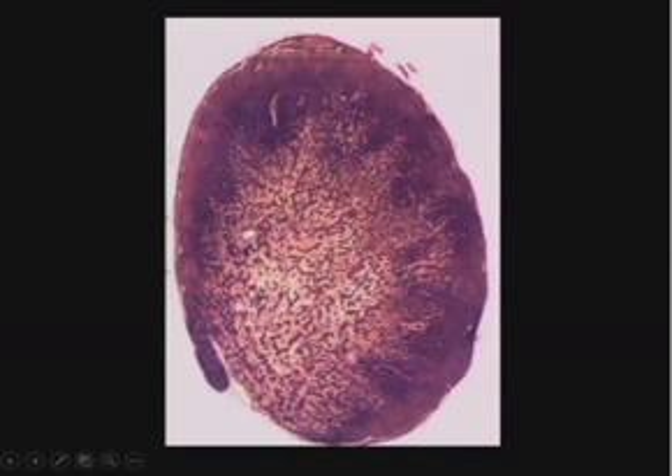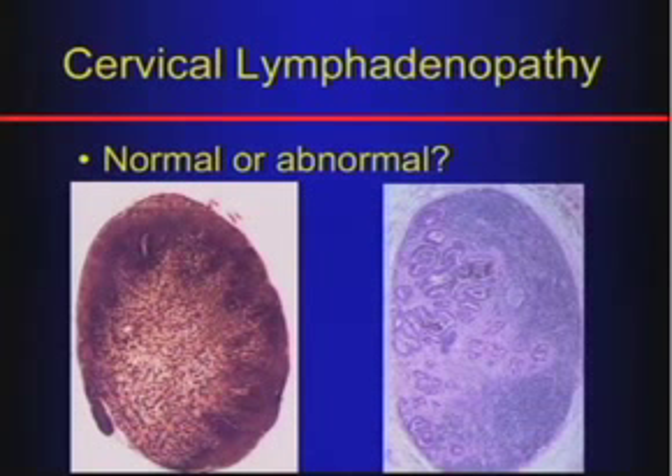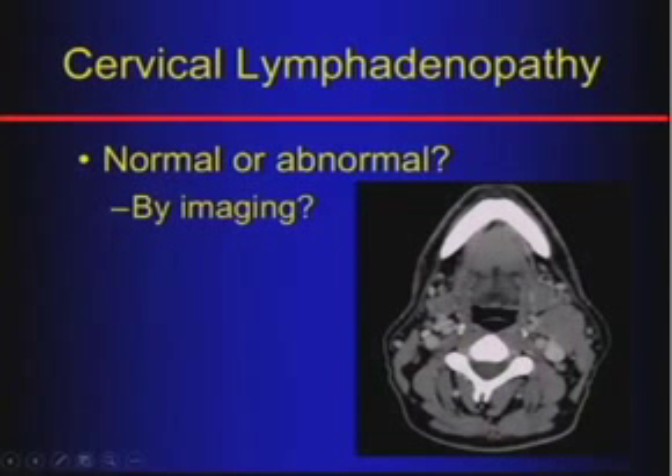While it's easy to tell a normal from an abnormal lymph node on pathology, our job is to try to tell on imaging. It turns out it's not very easy — it's a lot harder to tell by imaging whether a node is normal or not.